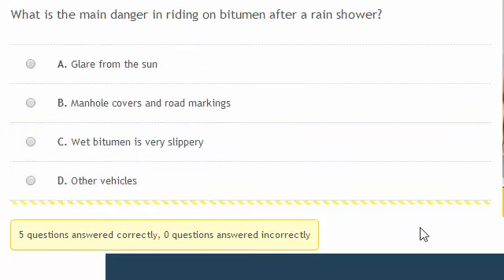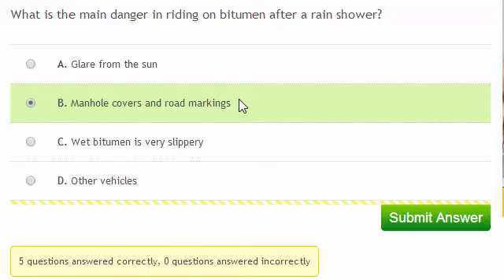What's the main danger in riding on bitumen after a rain shower? You could experience glare from the sun after a rain shower, and wet bitumen is slippery. But the main danger is manhole covers and road markings — wet metal manhole covers and wet road markings are very slippery.